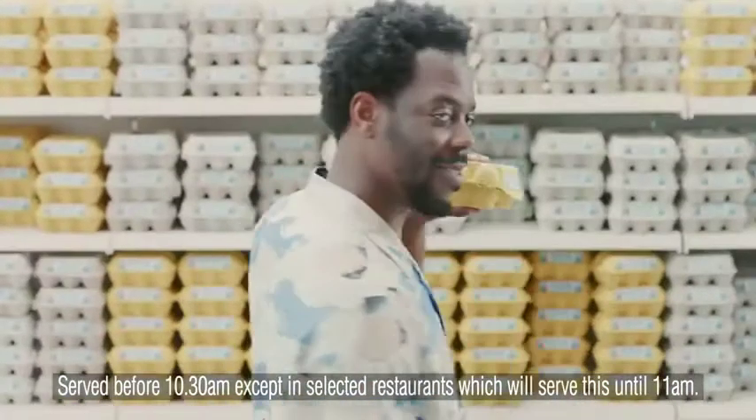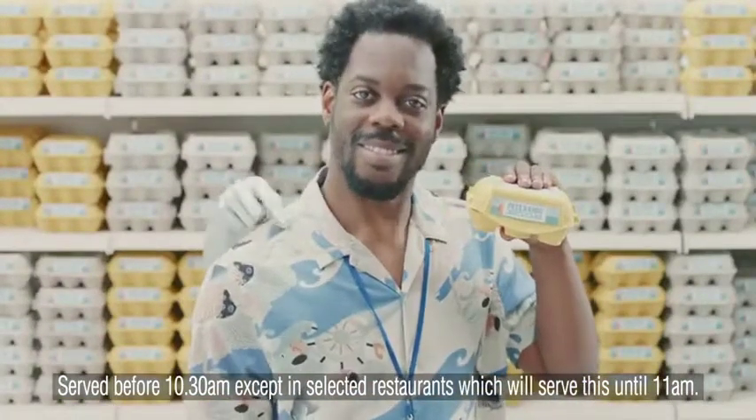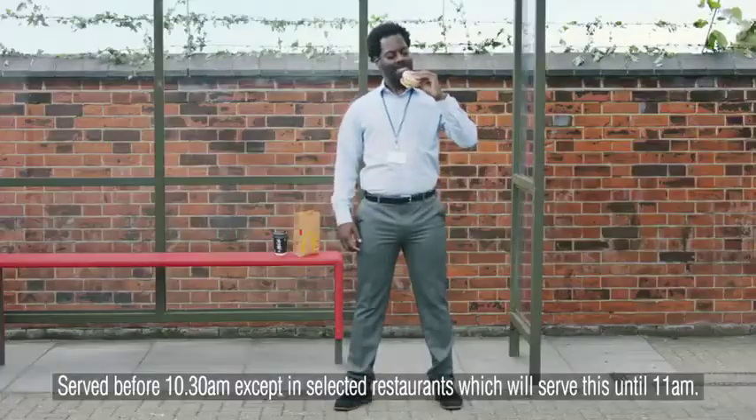Good. Looks like you've found somewhere that sells free-range eggs. Just like McDonald's.